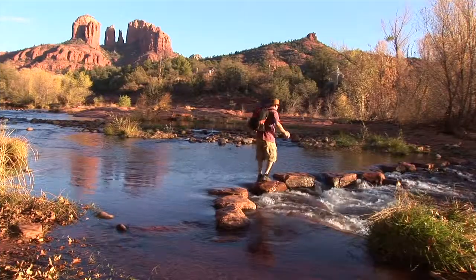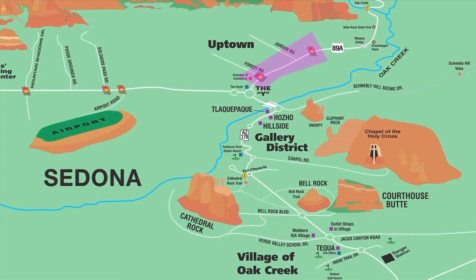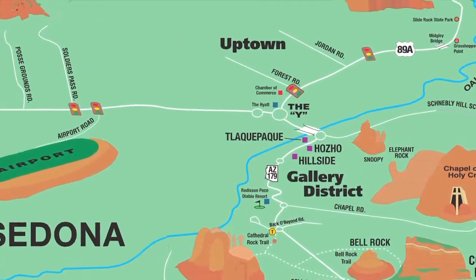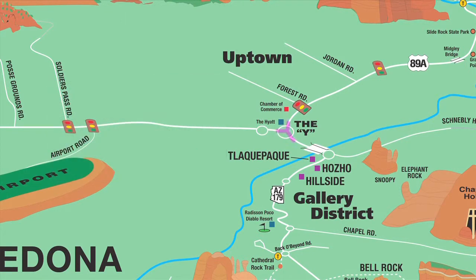While exploring Sedona, we'll show you directions on how to get to the best places in town. Sedona is broken up into four main areas: West Sedona, Uptown Sedona, the Gallery District, and the Village of Oak Creek. Most directions will start at the Y, which is located at the main roundabout where State Route 179 meets 89A. It's named the Y because of the way the junction looks on a map.